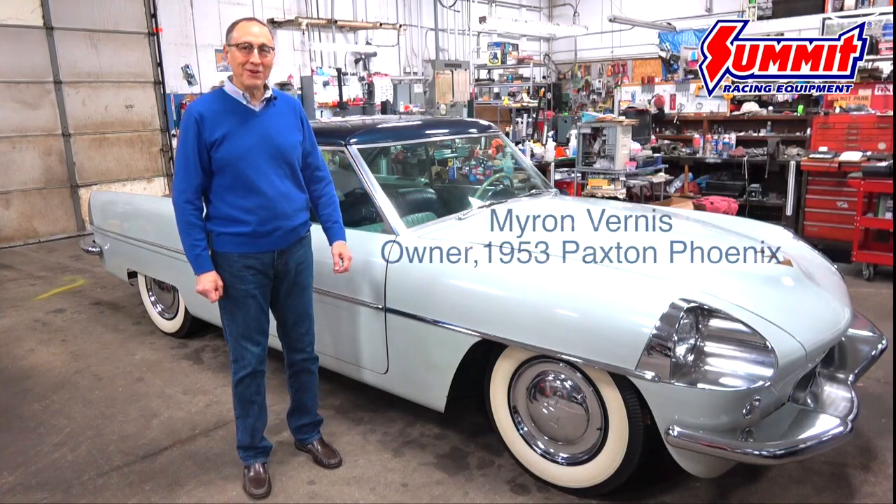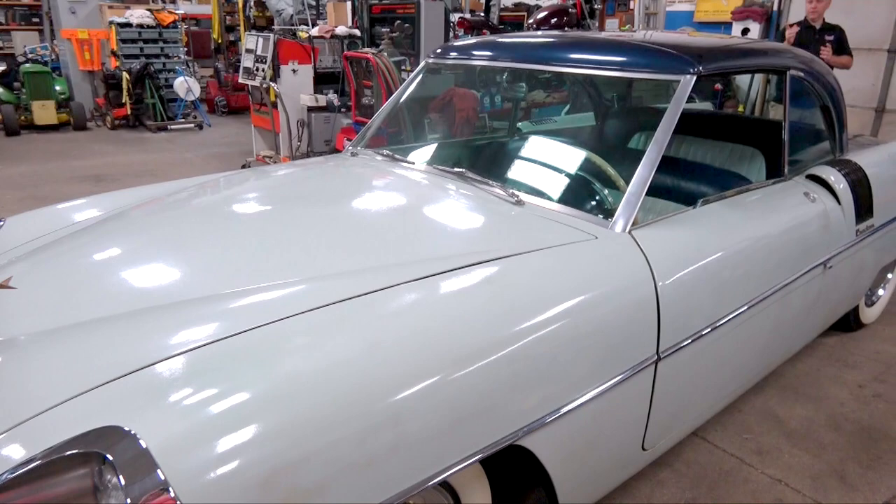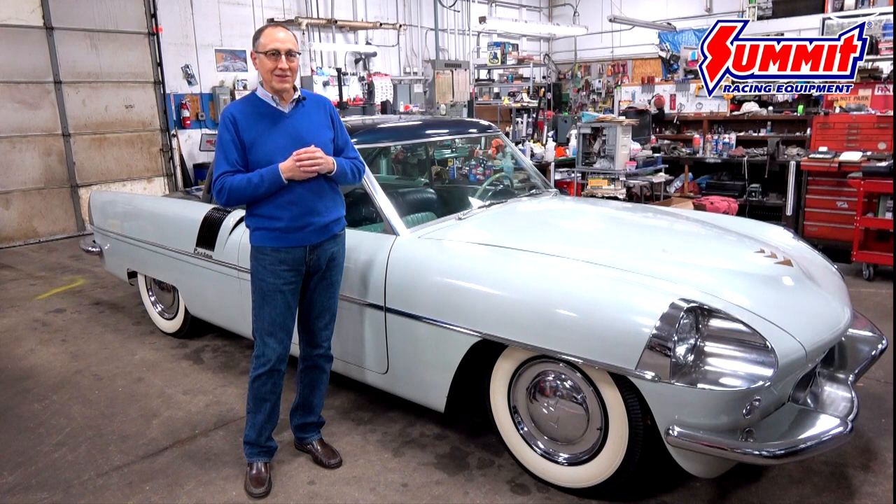My name is Myron Vernis, and this is my 1953 Paxton Phoenix. My dad hated cars — he just thought they were a necessary evil. My mother never learned to drive, but they said from the time I was a little kid, I would sit on the porch and just kind of name cars as they went by. So I guess somehow the gene got infected.